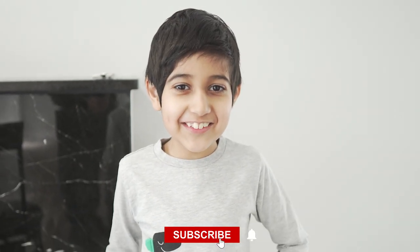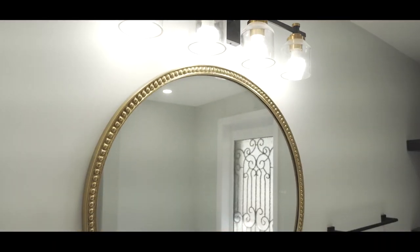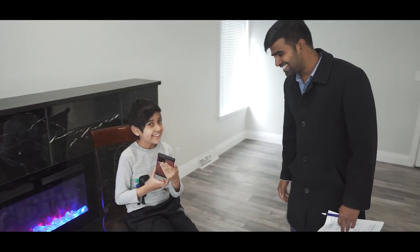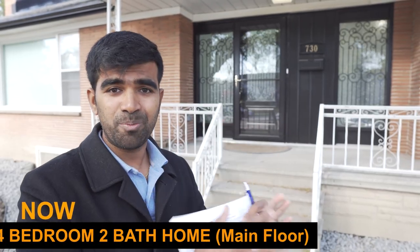Hi guys, welcome to Aditya's channel where we talk about real estate and financial freedom. So today I'm back again with another before and after renovations home tour. I'm really excited about this property because when I bought it, it was a four-bedroom one-bath single-family detached home. We converted it into a four-bedroom two-bath on the main floor and added a legal additional unit in the basement — two-bedroom one-bath. My wife and my business partner handled this whole project, so today they're ready to show us the tour.